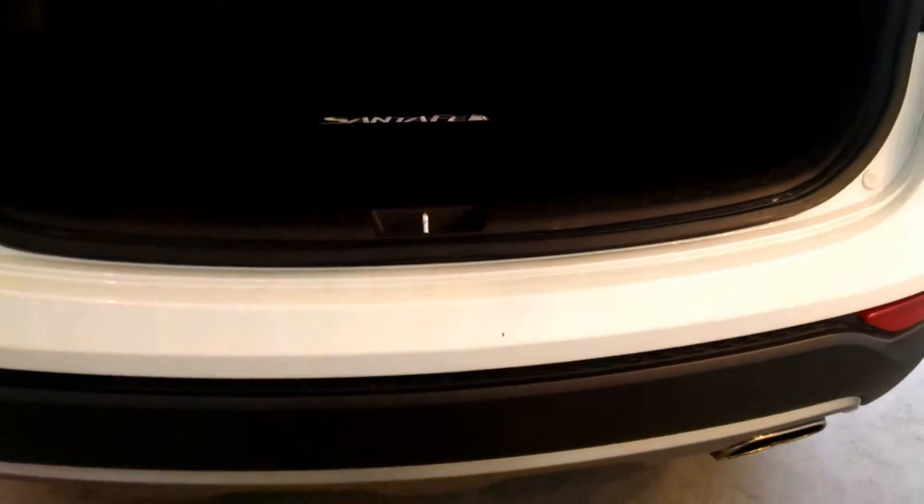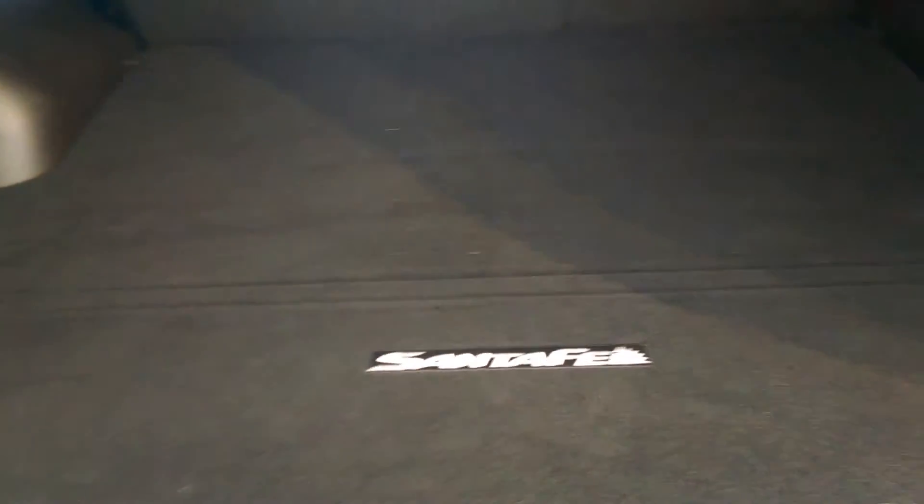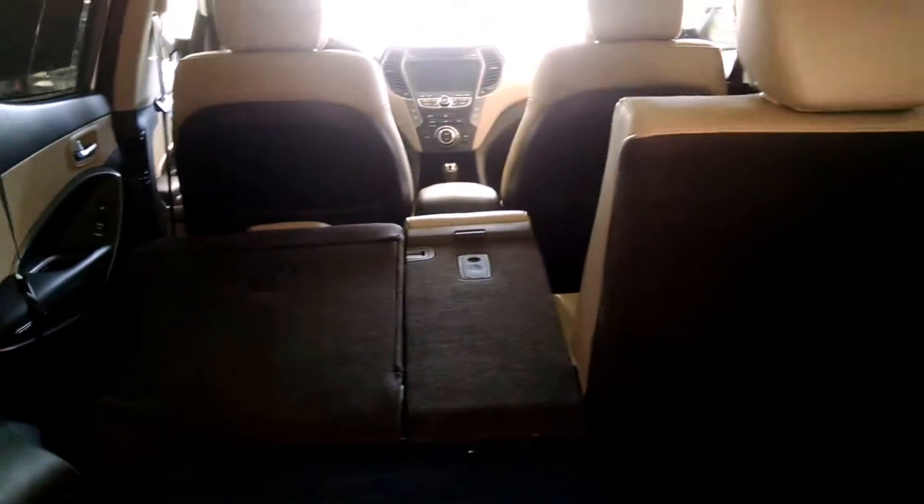Back here at the back of the car you get a chrome-tip exhaust. You can see there's plenty of space back here — it's all very clean and well taken care of. You also get the easy-fold seats back here, which fold down nice and easy so you don't have to strain yourself.